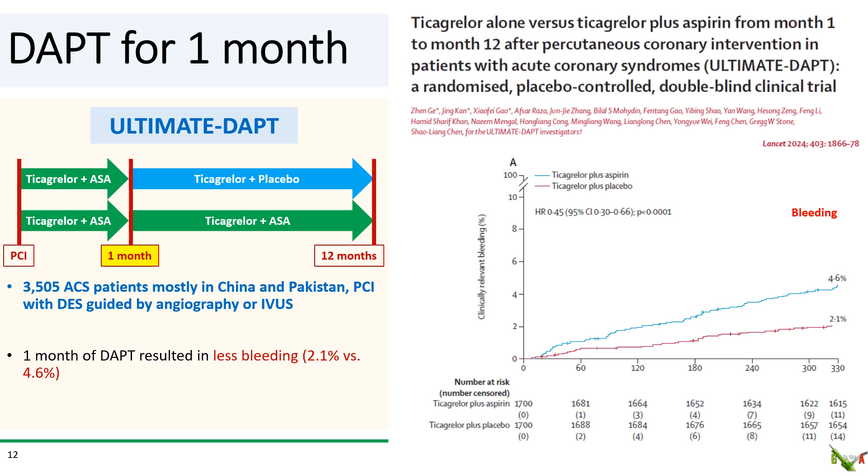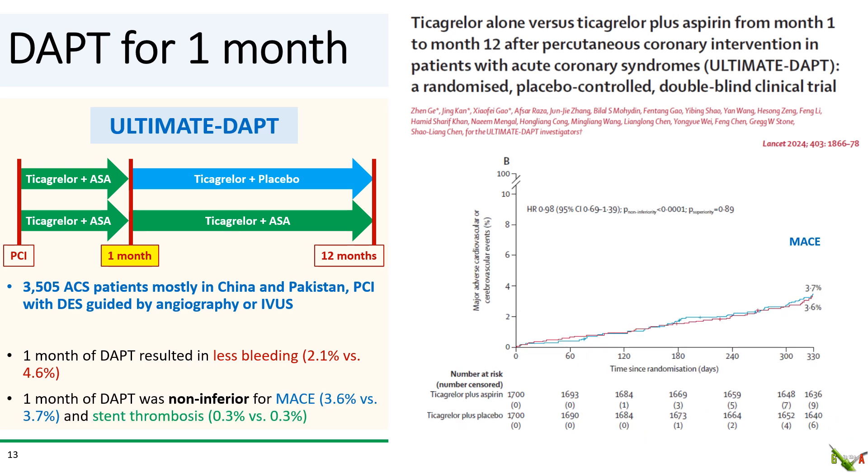Ultima DAPT used contemporary DES and was just published in The Lancet earlier this year. This randomized placebo-controlled study of ACS patients, mostly in China and Pakistan, randomized over 3,500 patients to 12 months of aspirin plus ticagrelor, or 1 month of aspirin plus ticagrelor followed by 11 months of placebo plus ticagrelor. They found significantly less clinically relevant bleeding in the 1-month DAPT group, with curves separating very early within just a few days of PCI. Importantly, there was no difference in MACE and the stent thrombosis rate was identical. A separate IVUS sub-analysis also found that IVUS-guided PCI with DES resulted in lower MACE compared to angiography-guided PCI.